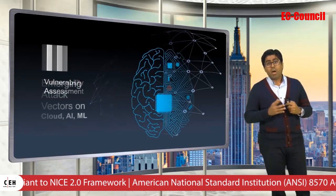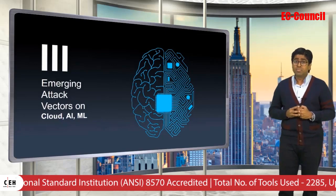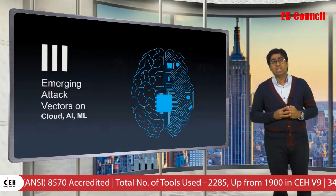Third, our program engineering team has added focus to emerging attack vectors on cloud, artificial intelligence, and machine learning.